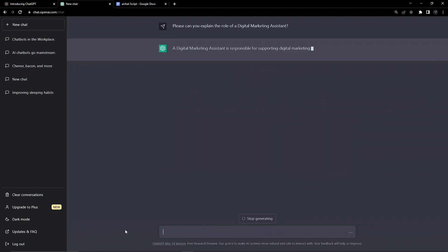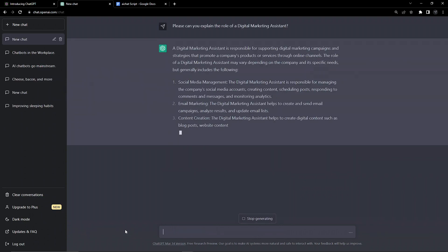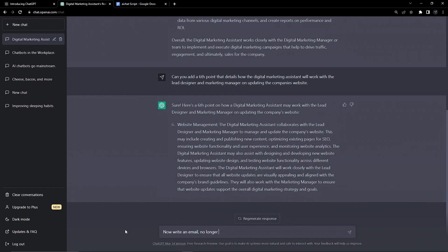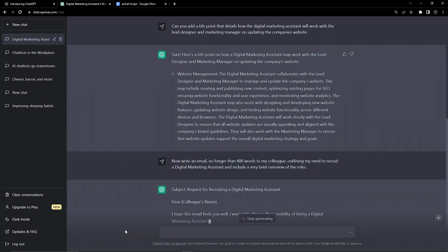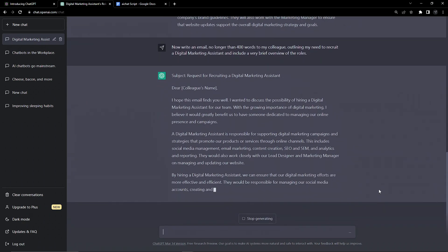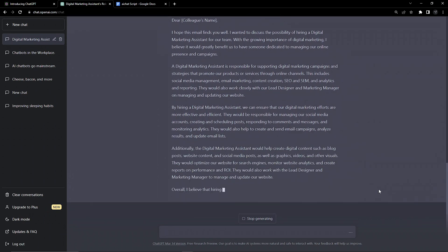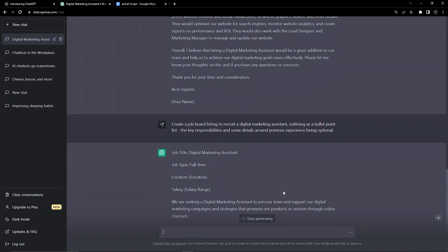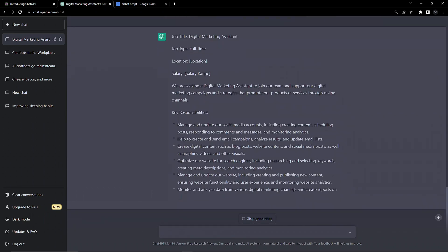In this example, we want to hire a marketing assistant. We got the job description provided to us, but now we want to format this response as an email to a colleague suggesting the new role. We can then use the same bit of content, but get it reworded so it's an actual job listing — meaning one reply from ChatGPT can be turned into multiple separate but relevant bits of content.